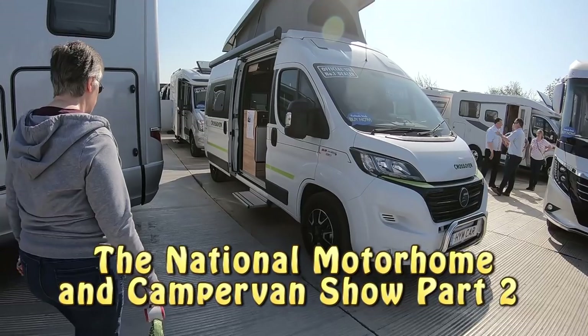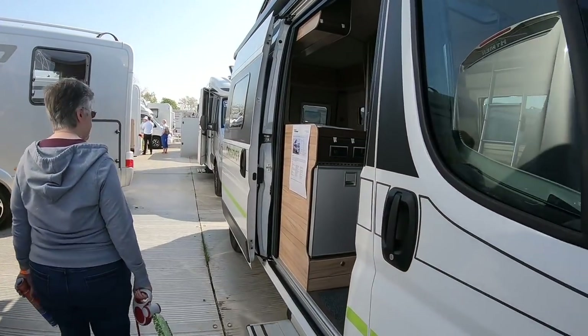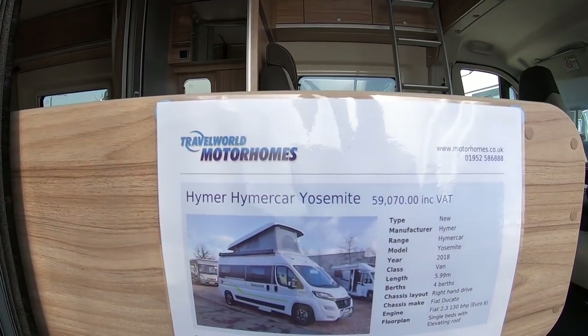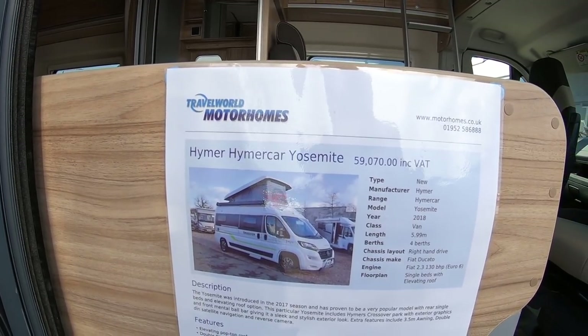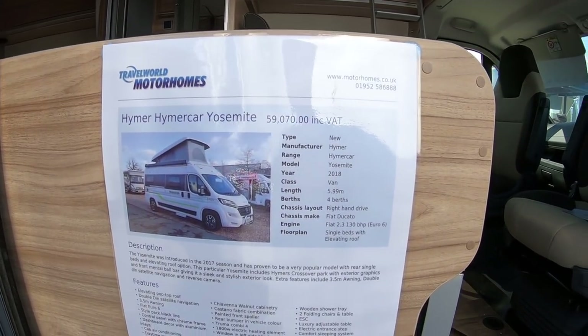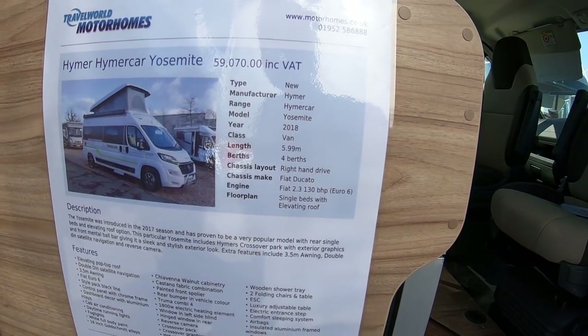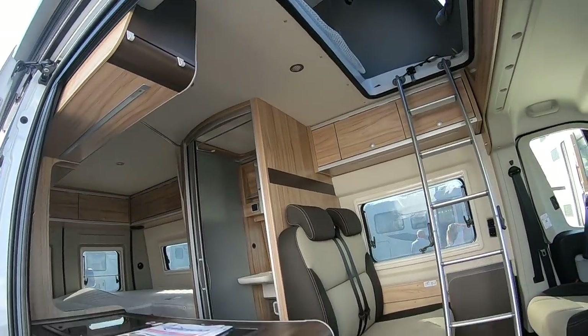I'm going to look at the crossover. This is the Hymer crossover - the Hymer car Yosemite. £59,000, under 6 metres, 130bhp engine. And it's got a pop-up roof.